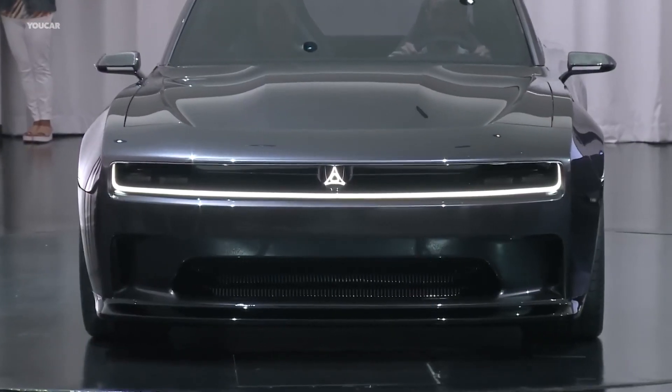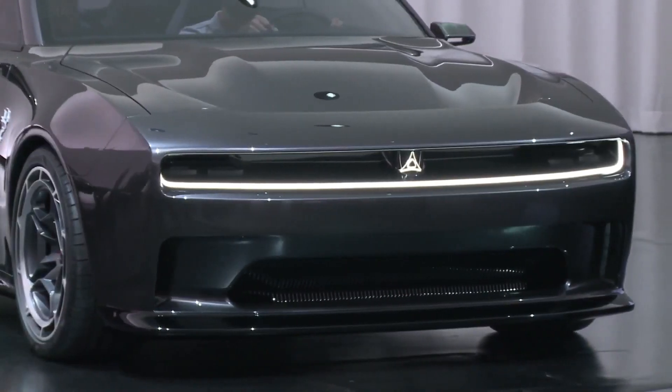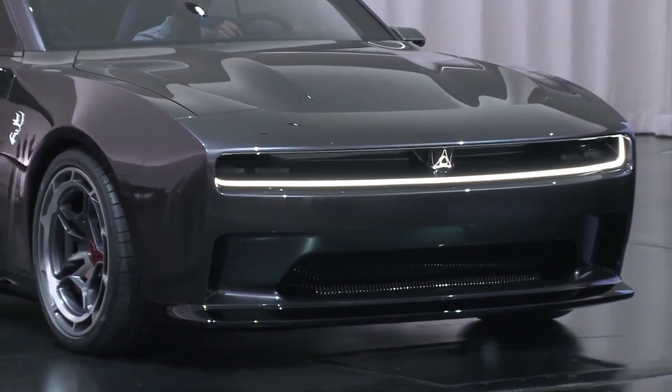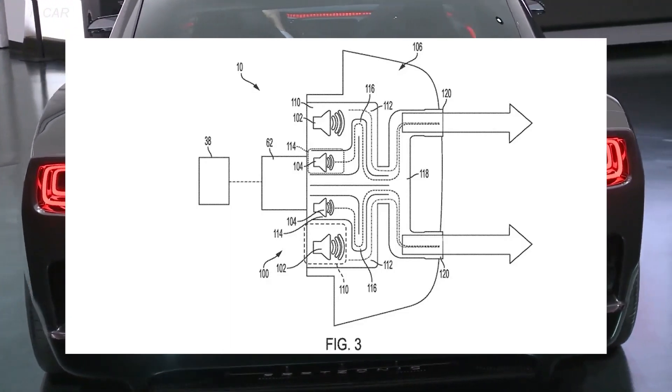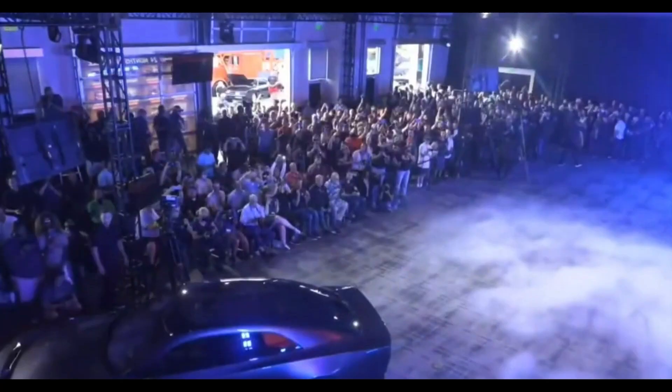Dodge's solution, known as the Fratsonic chambered exhaust, is not just about artificial noise generation. It's a meticulously crafted symphony for the senses. The patent documents reveal a complex system designed to deliver an authentic and multi-dimensional experience.